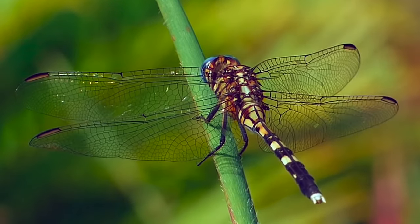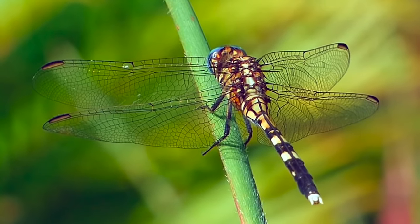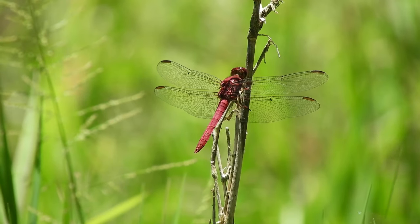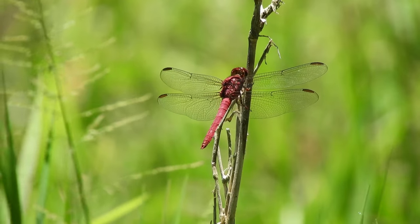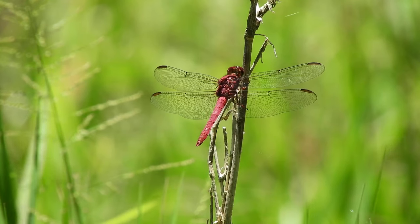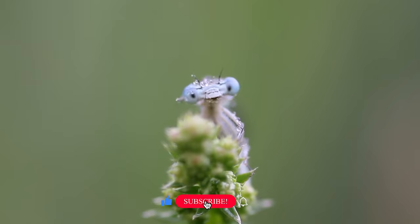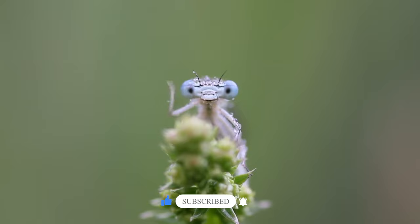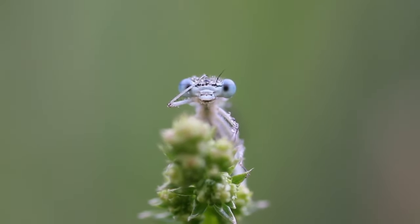While dragonflies do need to warm themselves up to a certain point, they also need to make sure that they don't get too hot. One tactic that certain species employ to beat the heat is called the obelisk pose. A dragonfly will go into the obelisk pose by almost going into a handstand and sticking its abdomen high up into the air. This helps the dragonfly cool down by reducing the amount of sunlight hitting its body.